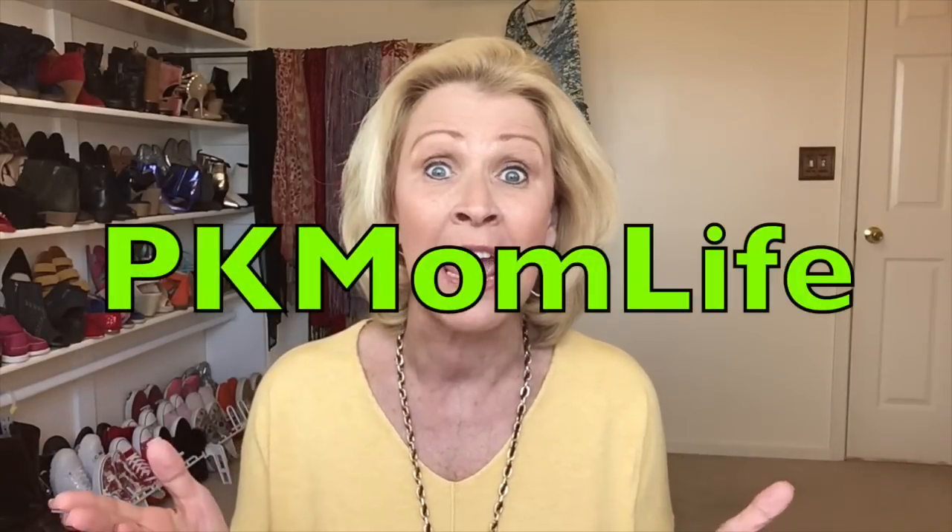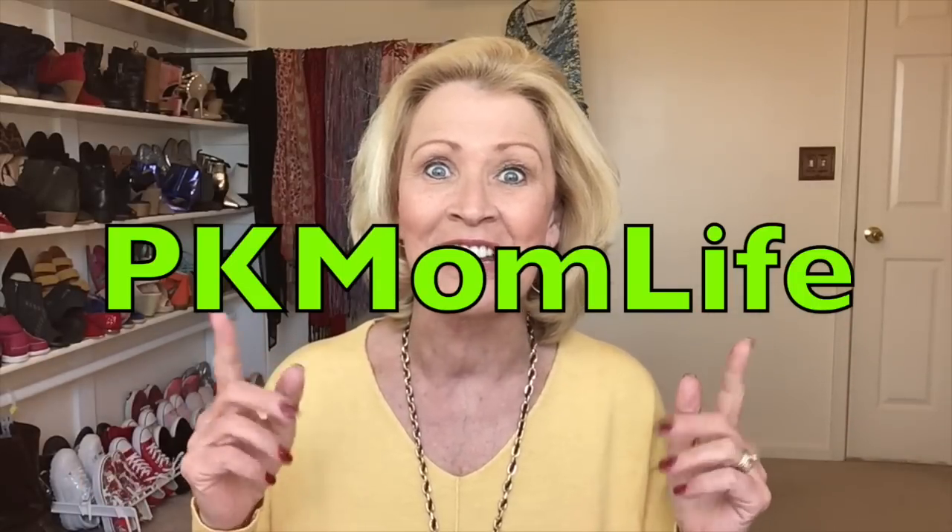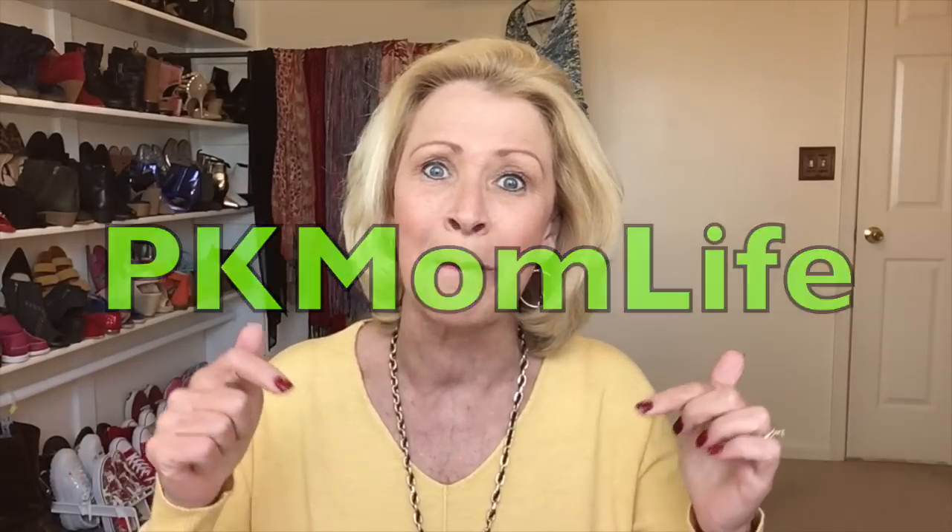Today's video is in collaboration with Tiffany from PK Mom Life. I will put her channel's name on the screen as well as in the description box below. I really hope that you will visit Tiffany's channel and check out her video and her outfit diaries.